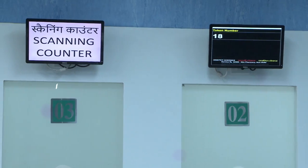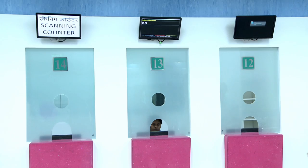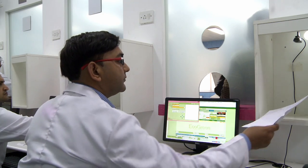The token numbers will be displayed on counters 1 to 15. Patients will go to the respective counter and hand over the prescription. The prescription is then scanned.